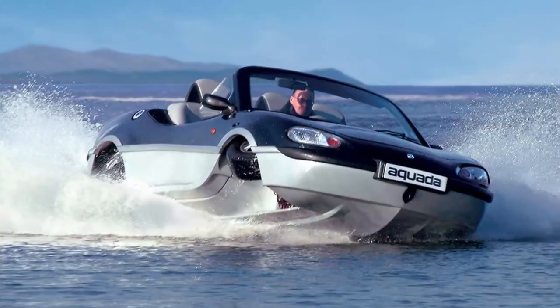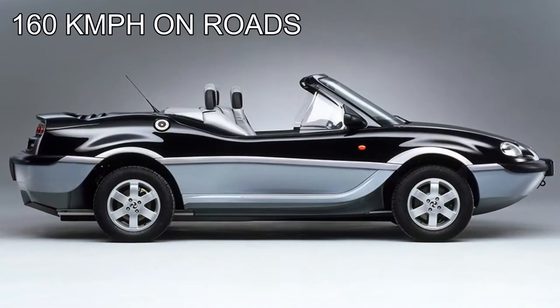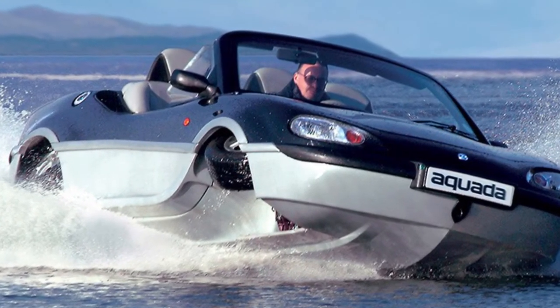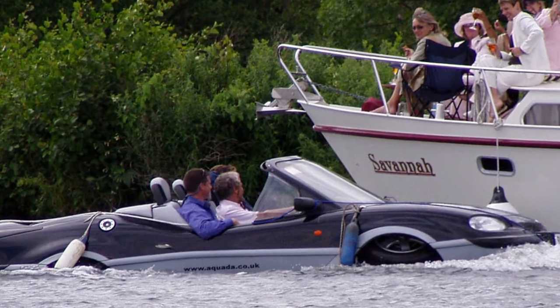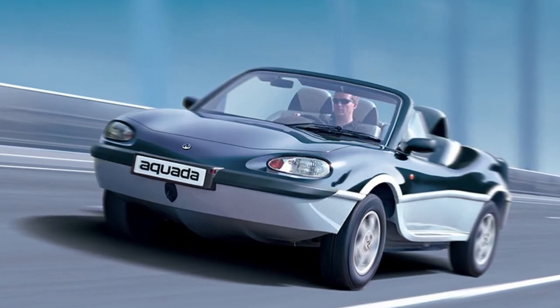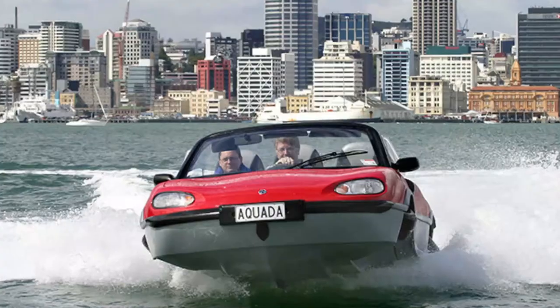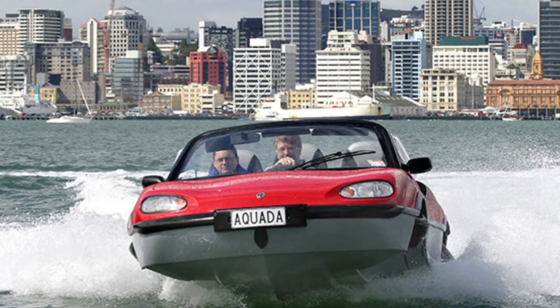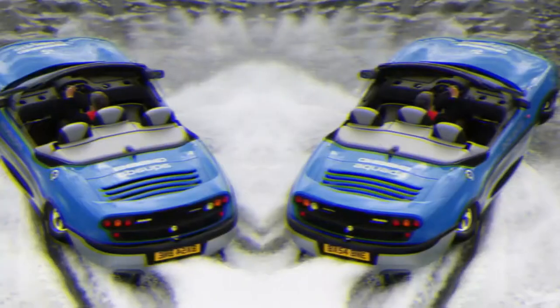8. Gibbs Aquada. Gibbs Sports Amphibians in Auckland, New Zealand developed the high-speed Aquada, capable of hitting 160 km/h on roads and 50 km/h in water. The Aquada is designed to have sports car style, handling, and performance along with sports boat qualities, using a 2.5-liter Rover V6 engine and a jet drive. Built in 2003 and 2004, it is covered by over 60 patents to protect its propulsion systems, and was built completely from scratch to ensure great performance. If sporty vehicles are your style, the Gibbs Aquada is the car for you.